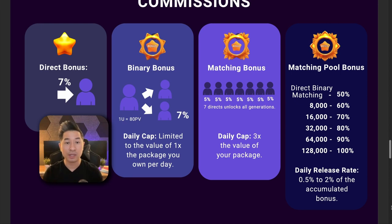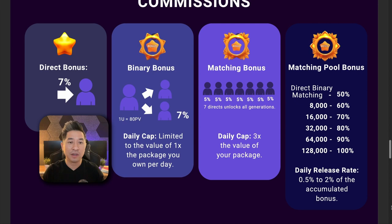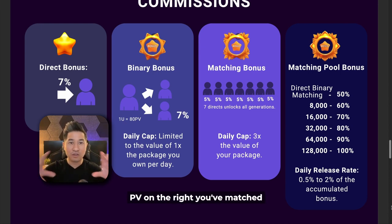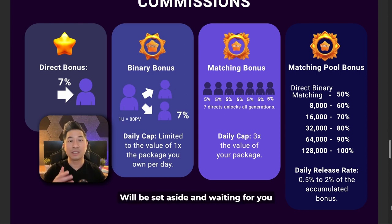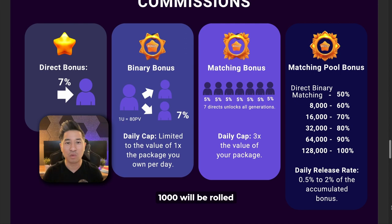The second way you can earn is through a binary bonus. As you're referring people, you're building two different teams — one on the left and one on the right. The teams grow and the volume generated entitles you to earn commissions. Whatever you match on both sides in PV (point value), you're going to earn 7% on the lesser leg. For example, if there's 1,000 in PV on the left and 2,000 on the right, you've matched 1,000 and earn 7% on that lesser side. Whatever you've matched gets flushed since you've been paid, and whatever's left over is set aside until you match it.